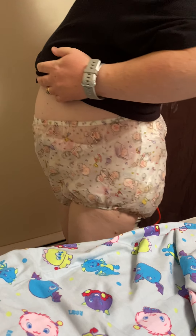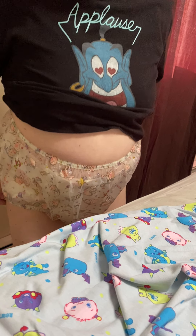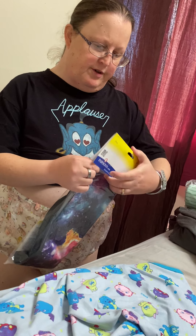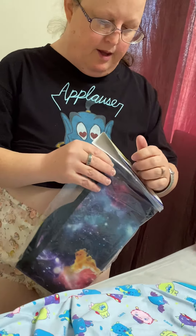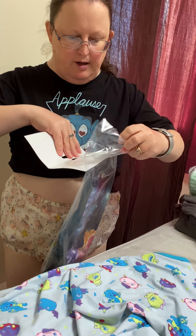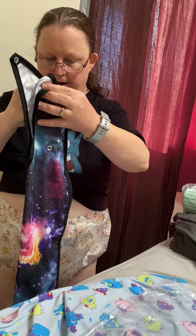And there we go. And then from Parsons ADL — not Rears, like we usually get things. It's called a Galaxy Dinner Bib.